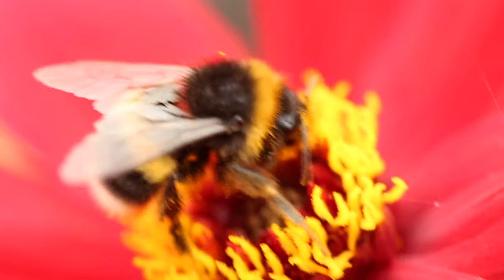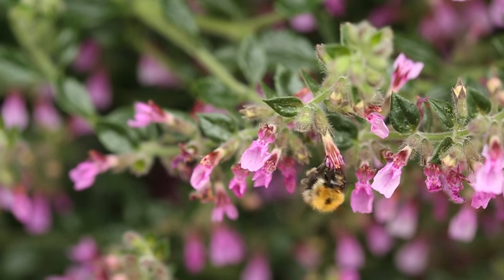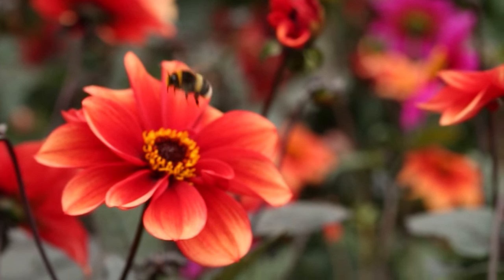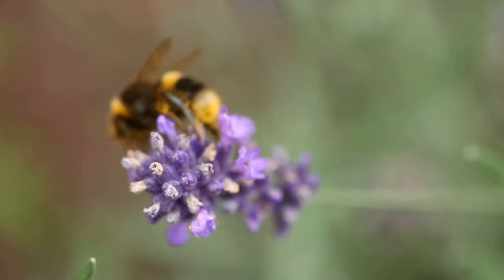The United Kingdom is home to 25 species of bumblebee. Only seven of these bumblebee species are regarded as widespread and common, and these account for the majority of bumblebee sightings. You may have already seen many of them.